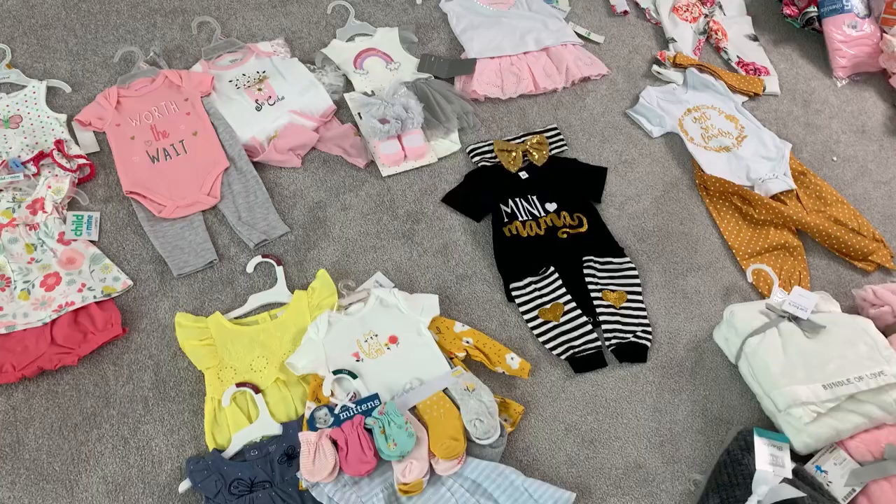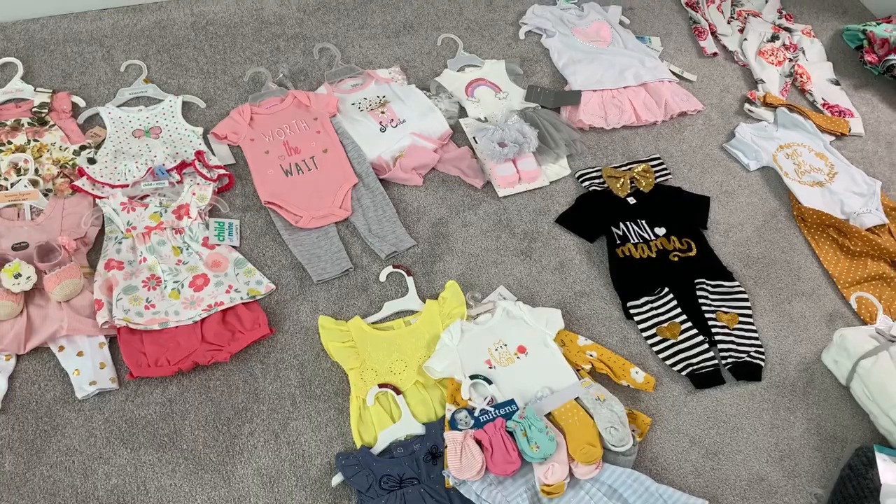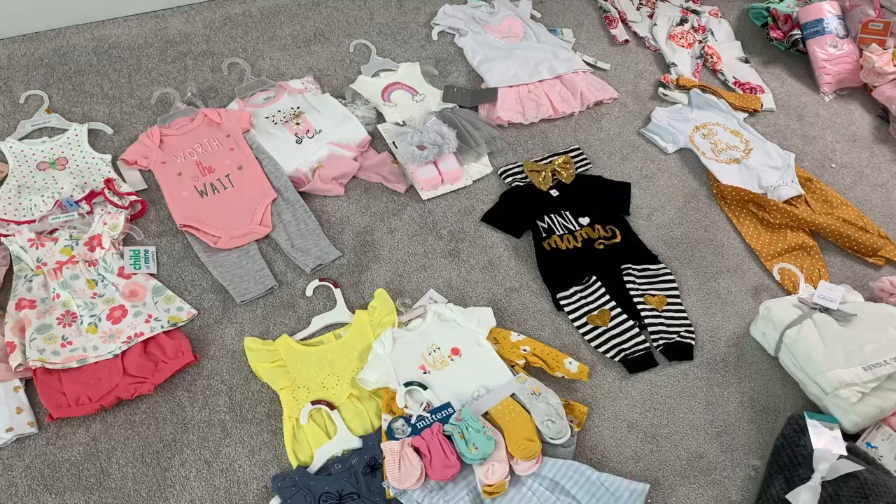This is definitely more than enough — I did not want a whole bunch of clothes she'd never get to wear. So that is my baby shower haul, everything that we received for baby girl. Next up will be another video of what I've been purchasing personally along the way, and the items I'll be purchasing with the gift cards received from the baby shower.